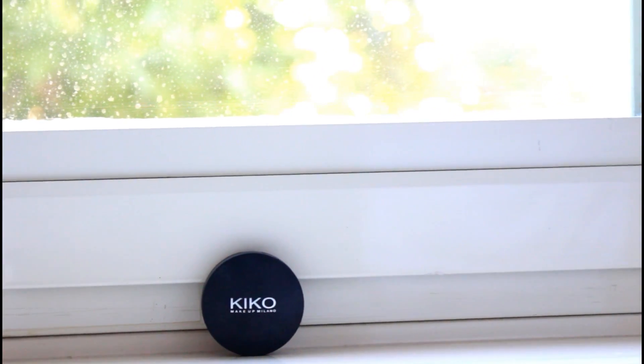Next is the Kiko Full Coverage Concealer. I love the black packaging — it reminds me of MAC. I believe this is one of Kiko's best sellers. I used it for a while, stopped, then came back to it and love it. It comes with a mirror, is very small and compact, and the formula is really good. I use it especially for covering marks — I dab it on the areas I want to cover before applying foundation on top. I'm in shade 04 — it comes in a lot of shades. I love this product.